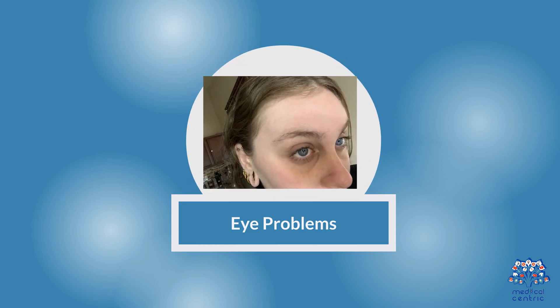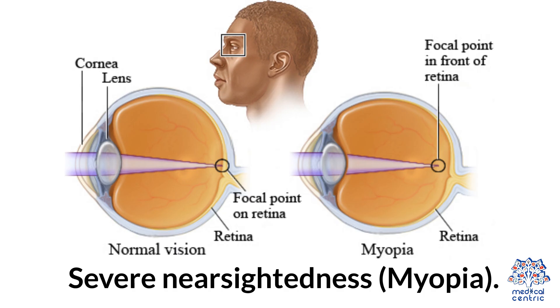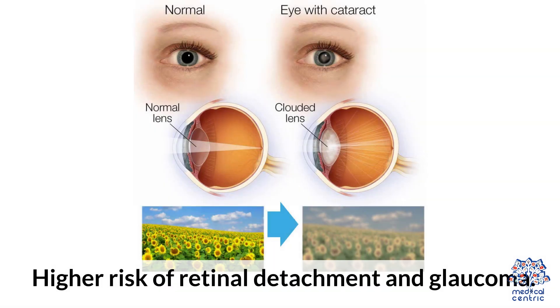Eye problems include lens dislocation, or ectopia lentis, where the lens in the eye shifts, affecting vision. Severe nearsightedness (myopia) is also common, along with a higher risk of retinal detachment and glaucoma.